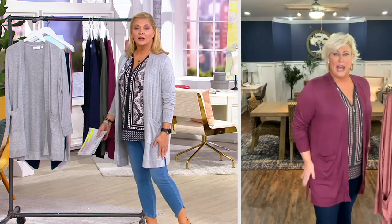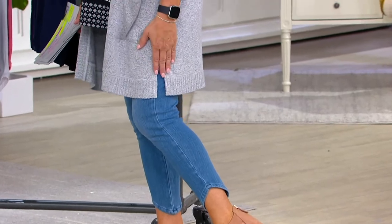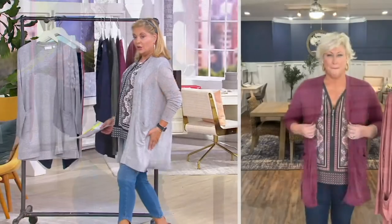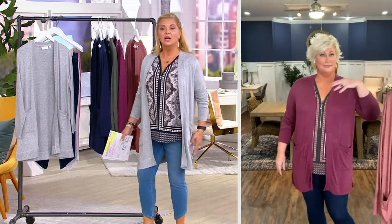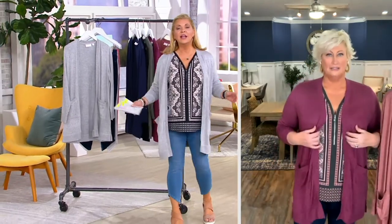Did you see the side slits? That gives it the ability to flow and have a nice drape. You notice it doesn't stick and cling — that's not what we want. It's just drapey.